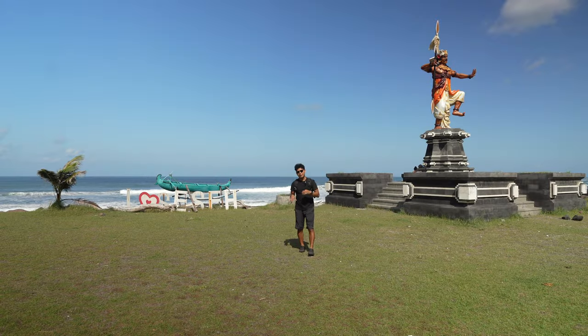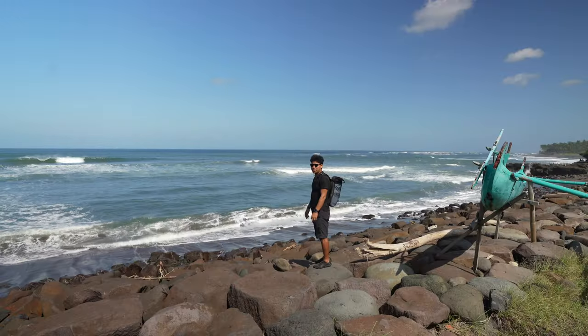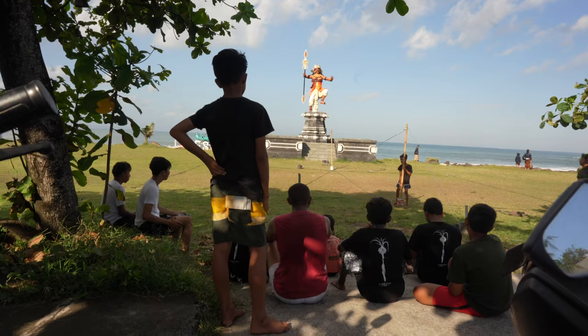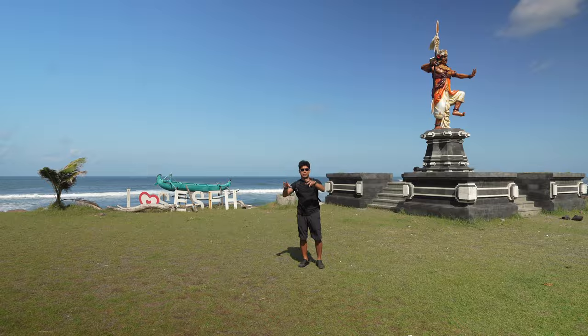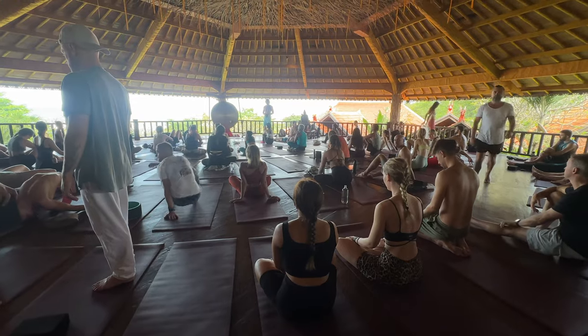Cece is an area located up north that's slowly becoming part of Canggu. There are strong waves here but the views are stunning and a lot is happening in this area. One thing is a yoga area that does a Sunday festival. I'm going with my friend Aline and bringing our Nomad Sirmaids community together in person to hang out and have fun at the festival.